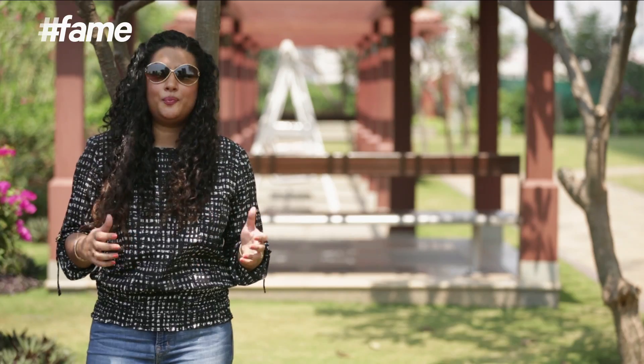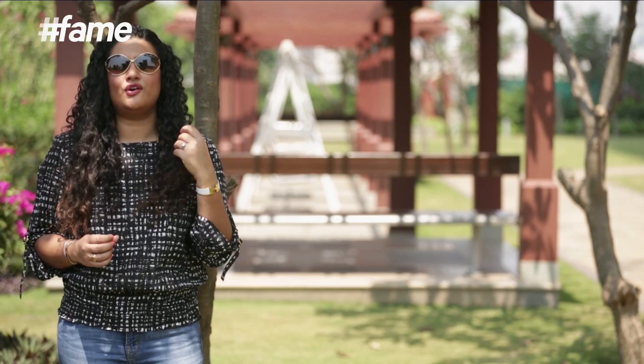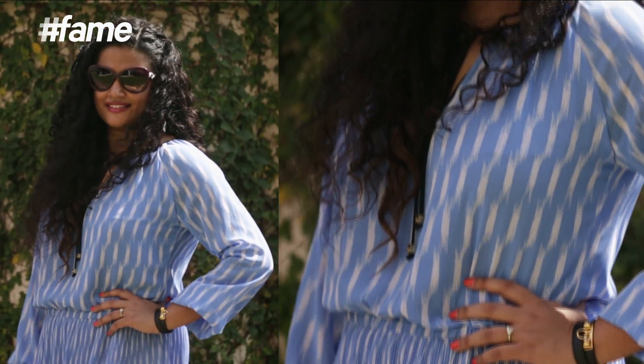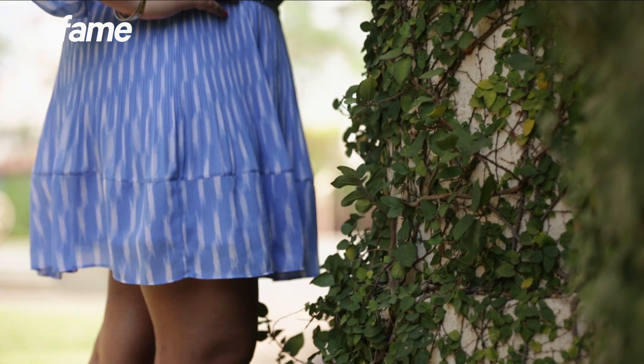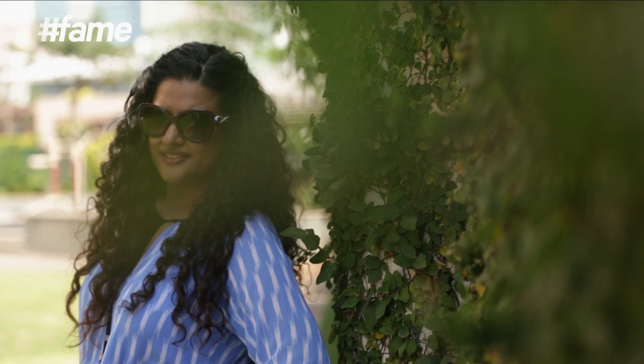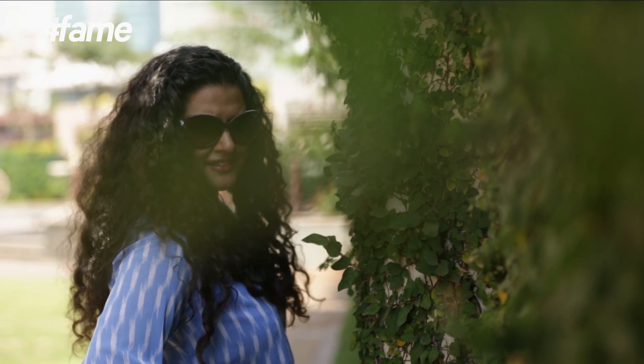I'd like to clear a big misconception: prints don't necessarily make you appear larger — it's the kind of print you select that makes all the difference. If you're looking for a more slimming effect, opt for a micro print which is tightly packed together, so it doesn't make the eye stop at one particular part of the garment. Versus a bold print spread apart on the garment, which will hold your eye and draw attention to one specific body part, making you look larger than you actually are.